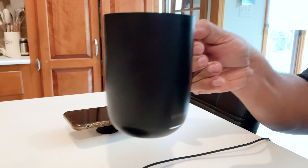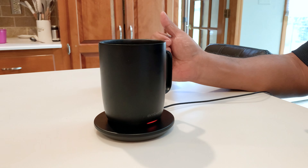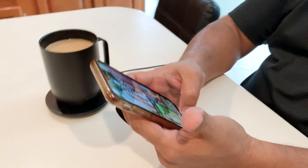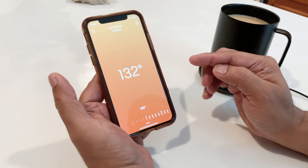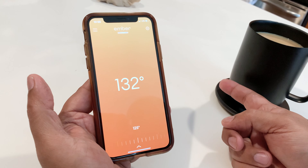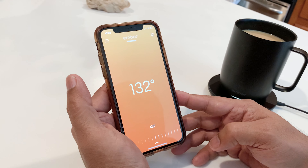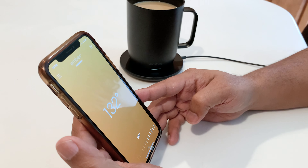'It sits on the charging plate, so even though the heating element and battery are inside the mug itself, you can leave it on the charging plate and it'll stay charged and keep heating your mug as long as you want. You can also control the temperature — there's an app that connects via Bluetooth called the Ember app. The current temperature of my coffee is 132 degrees and I've set it to 125, so when it goes below 125 it starts heating. This has really changed my day — I always have a good cup of coffee.'